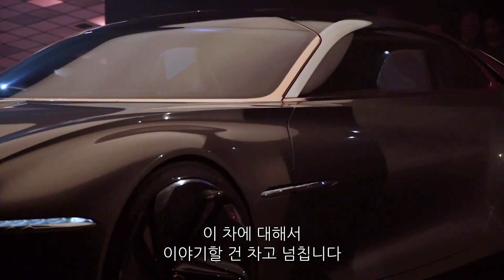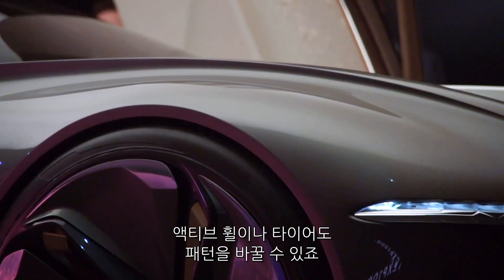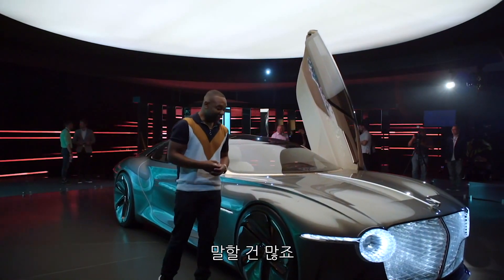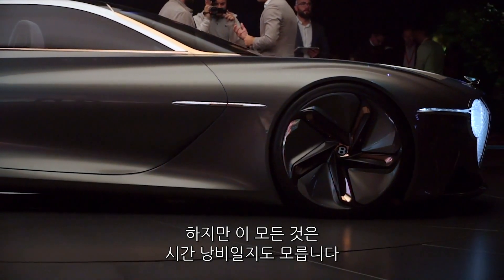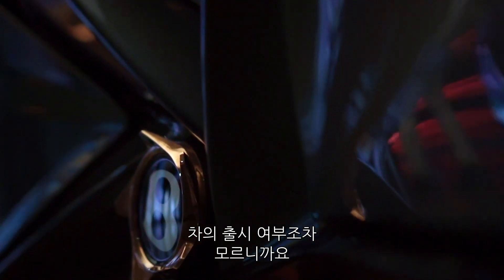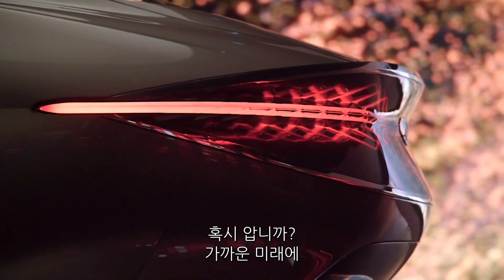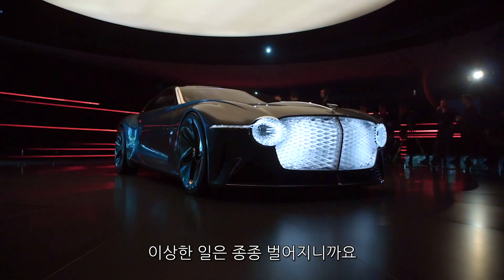There is so much more to talk about with this car — the sustainable materials, or the active wheels and tyres that can change the tread pattern on the fly using piezoelectric motors. The list goes on and on. But that might all be a waste of time as the majority of these things don't quite yet exist and may never will. Still, it is great to see Bentley pushing the envelope and thinking big about the future. Maybe one day cars like this will become a reality. Stranger things have happened.